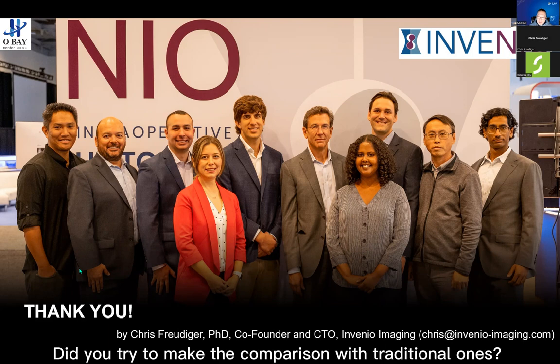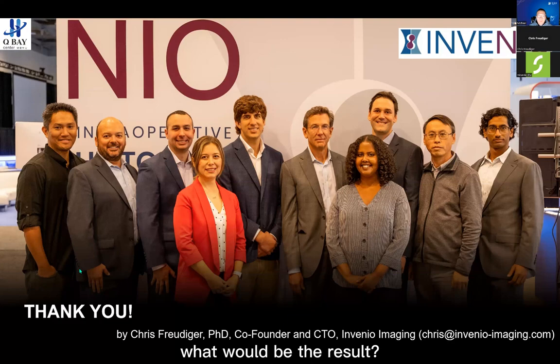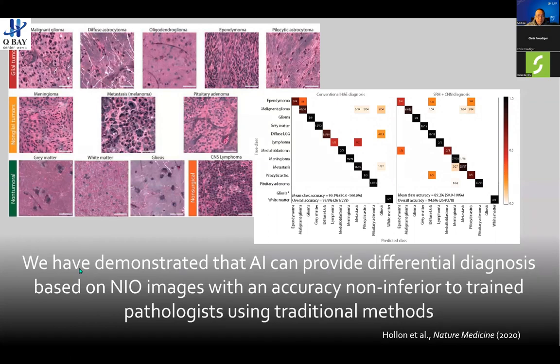A question from China asks: did you try to use Raman imaging for pathology and make comparisons with traditional methods? Yes — as we rolled out the technique, we did a blind read study where a pathologist reviewed NEO images and after a washout period also reviewed matching frozen section images. Studies reproduced at multiple centers — Michigan, Miami, and Freiburg in Germany — all demonstrated non-inferiority of the technique over traditional methods. AI is really just an extension on top of that, and the diagnostic features are clearly there for the AI to identify.